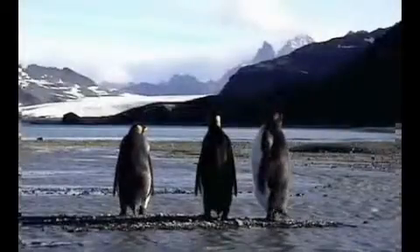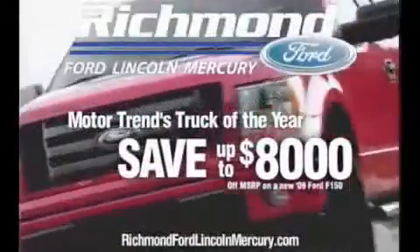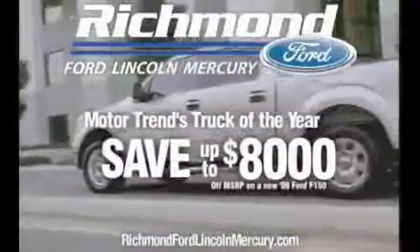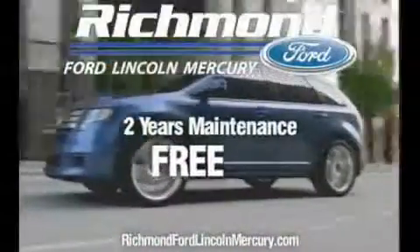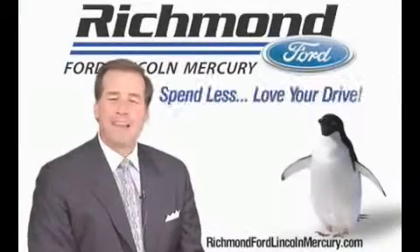Waiting for the right moment to buy a new vehicle? Well your wait is over. Purchase the all-new F-150 and get discounts up to $8,000, plus two years of maintenance absolutely free. Richmond Ford Lincoln Mercury — spend less, love your drive.